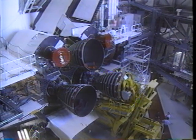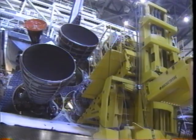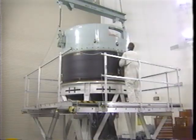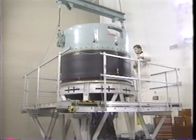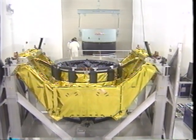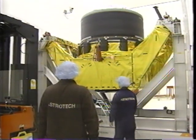Endeavour arrived atop the new 747 and was towed into the Orbiter Processing Facility, where it underwent rigorous first-flight testing required of all orbiters. The main engines were installed. Meanwhile, preparations were underway in the Titusville Astro Tech Payload Facility, getting the Intelsat perigee kick motor ready.